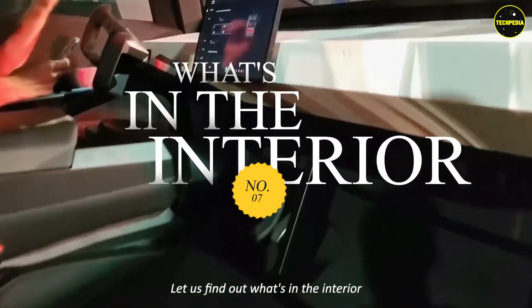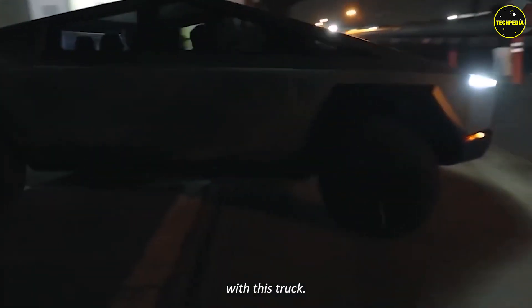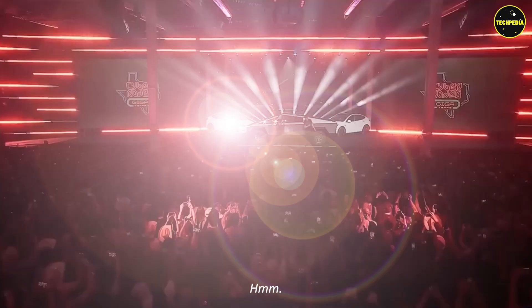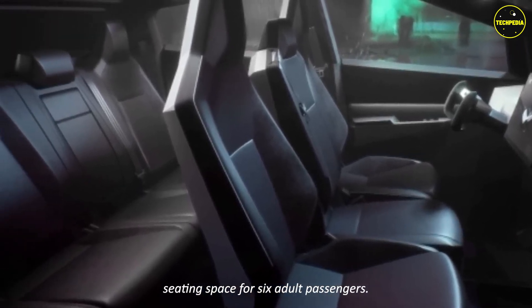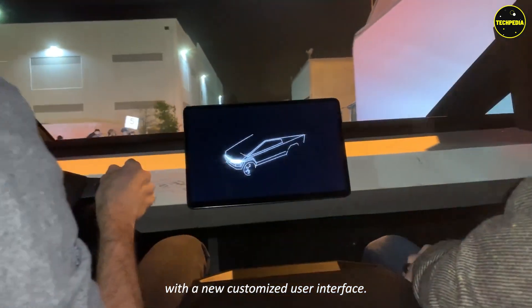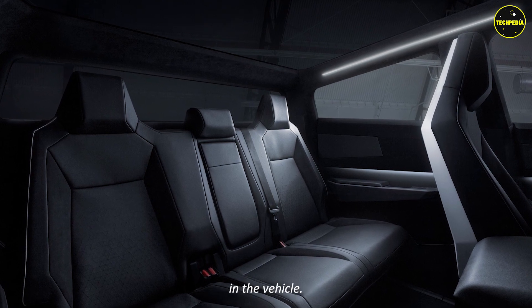Let's find out what's in the interior. The Tesla Cybertruck has enough seating space for six adult passengers. It features a 17-inch touchscreen with a new customized user interface. There is additional storage space in the second row of seats in the vehicle.